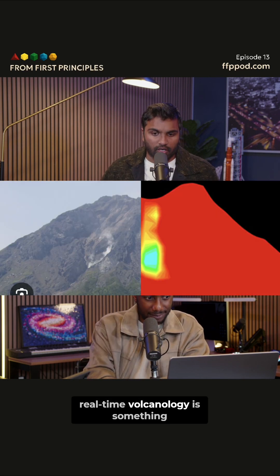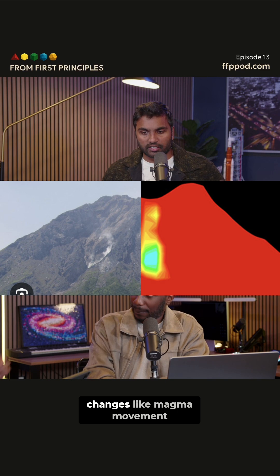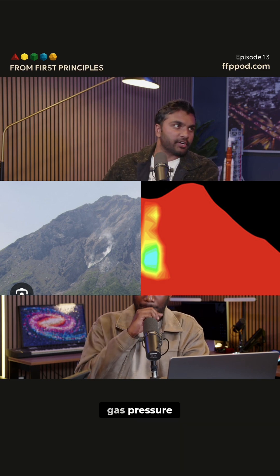Real-time volcanology is something that we talked about. You can do near real-time observation of density changes like magma movement, gas pressure, and lava plugs.